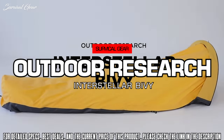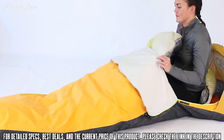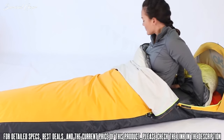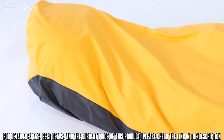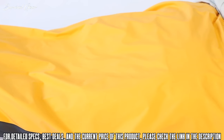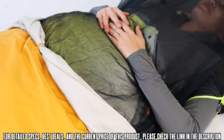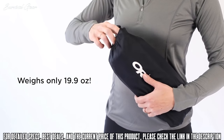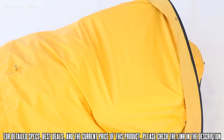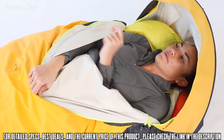The all-new Interstellar Bivvy is the four-season shelter that's so much more than just a shelter. You can sleep in it, and you can also wear it while you perform camp chores and organize gear. It's waterproof and uses one of the most breathable fabrics in the industry for a comfortable night's sleep. And it weighs less and packs up smaller than a single-person tent.